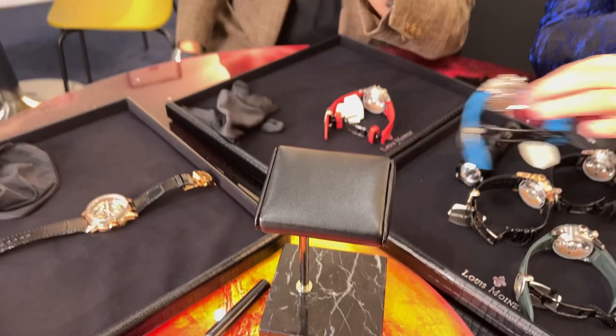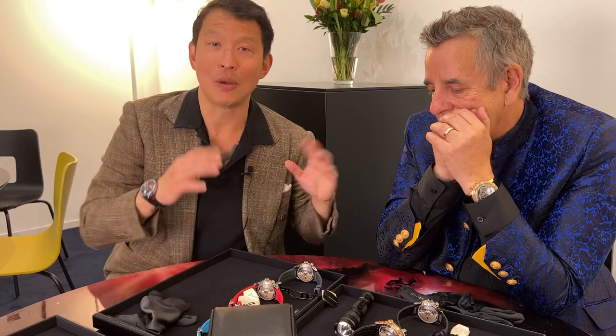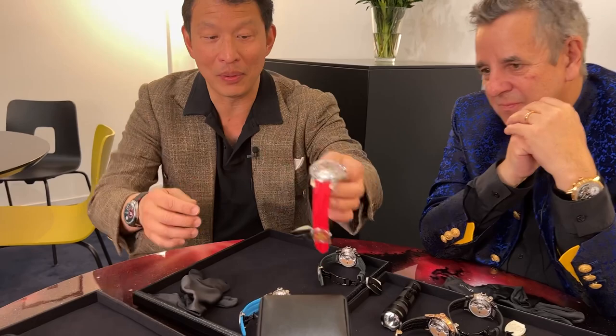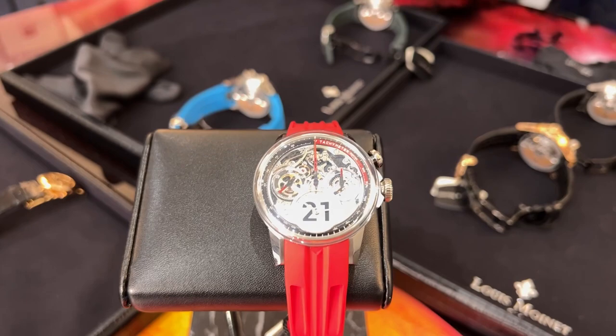Now you have two models of a 40mm chronograph. The first is called Time to Race. Back in the day in auto racing, you couldn't just paint your car any color you wanted — you were assigned a color based on your nationality. Red was for Italy, blue was for France, and green was for England. In deference to Italy, and to your wife who is Italian, we'll show the red one first. Jean-Marie, please tell us about it.